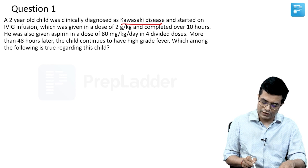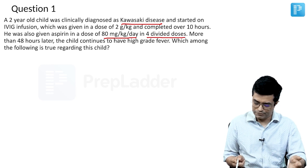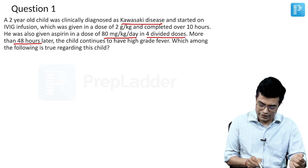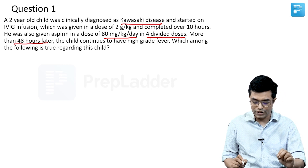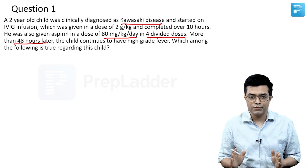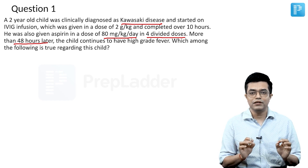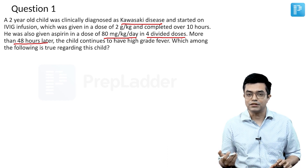He was also given aspirin in a dose of 80 mg per kg per day in 4 divided doses, which is again optimum. More than 48 hours later, the child continues to have high-grade fever. Which among the following is true regarding this child? We have a Kawasaki disease patient optimally managed with IVIG and aspirin, but fever is still persistent.